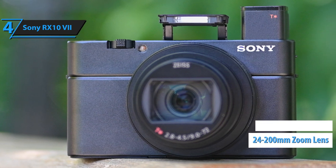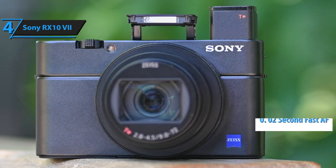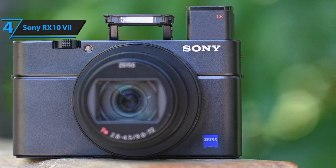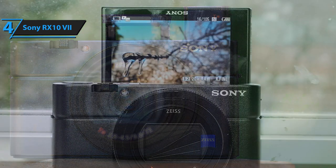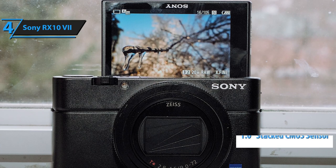complemented by the 0.02s superfast AF, real-time tracking, and Eye real-time AF, as well as improved image stabilization and an external microphone jack for high-quality movie recording.